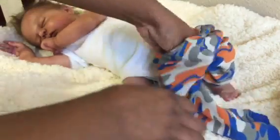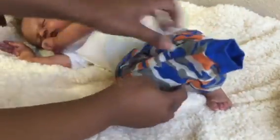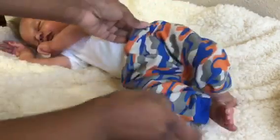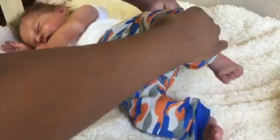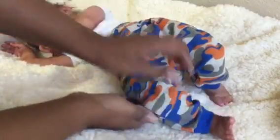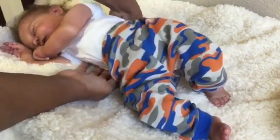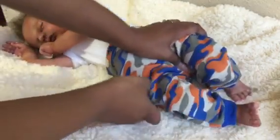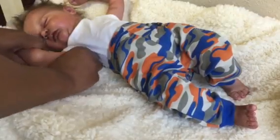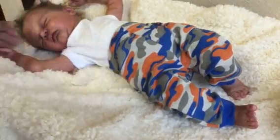He is so adorable, guys. Jeannie Teenie's Nursery — she's a really very good artist. She does really good work. I really enjoy her work. I have watched her for a while, and he was the first baby that I was ever able to get from her.